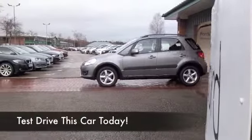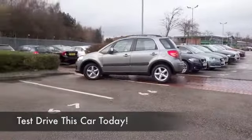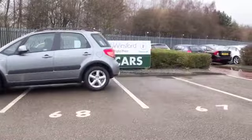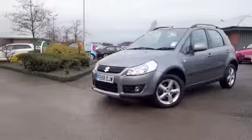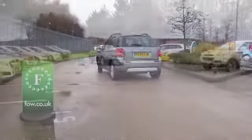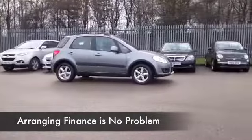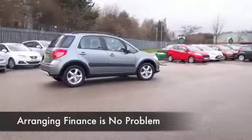Big fun comes in compact packages and the SX4 really ticks the boxes — a brilliant lifestyle car which is fun to drive. The 1.6 petrol engine is pretty economical; it shouldn't break the bank when it comes to running costs. Registered 2009, it looks as good as new in many respects, with about 26,000 on the clock. Cloth seats, a high-up driving position, and these cars are easy to get in and out of — no problem with headroom either.